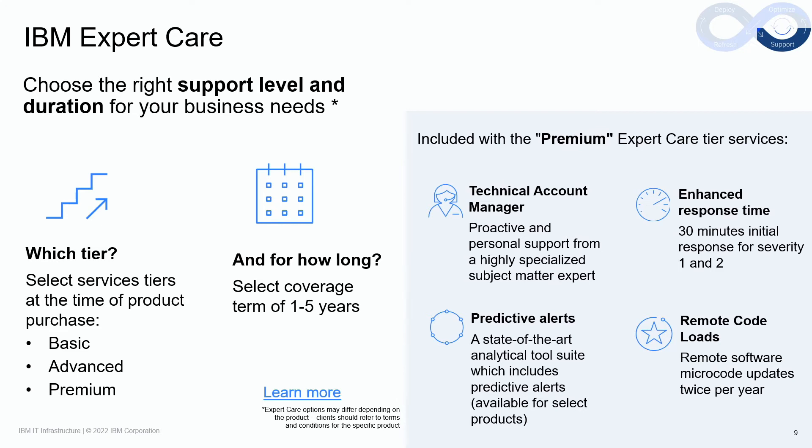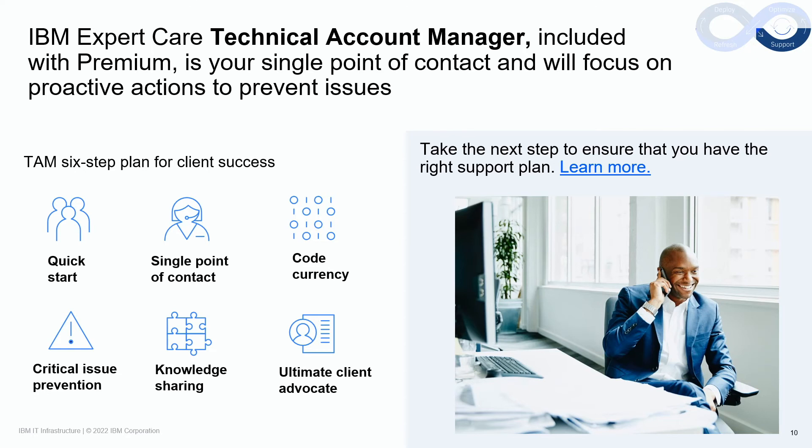Attach the right support level and duration for your business needs with Expert Care at the time of product purchase. The technical account manager is a critical role included with the premium tier. Our TAMs execute a six-step plan for client success. We begin with the quick start, which includes making sure the product is installed successfully, a welcome call with the client for introductions, an overview of the client support plan, and the TAM will also help with call-home and predictive alerting enablement.